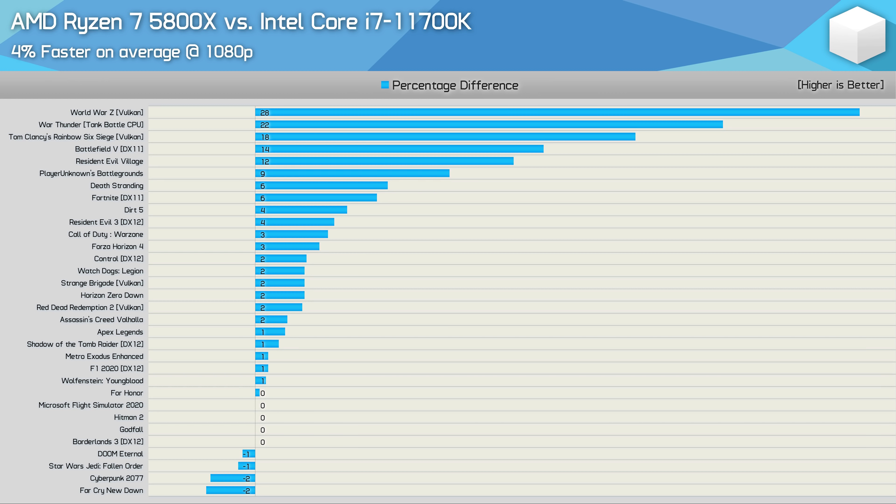Looking at the full 32-game 1080p dataset, the first thing that jumps out is how much more consistent the Ryzen 7 5800X is compared to the Core i7-11700K. AMD has been a bit all over the place with Zen, Zen+, and Zen 2 in gaming, but here the Zen 3-based 5800X is at worst only 2% slower than the 11700K — a negligible difference. I deem any margin within 5% or less to be a draw, as the gap is so small you won't notice the difference, and therefore it just doesn't matter.